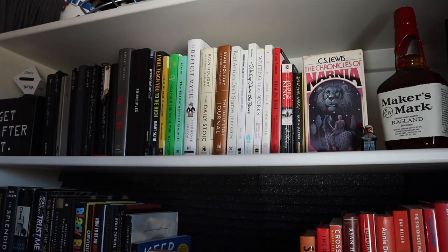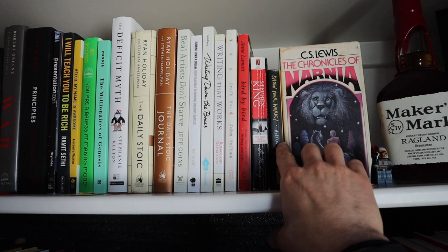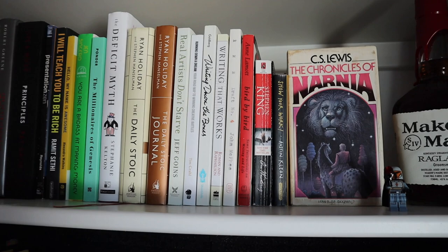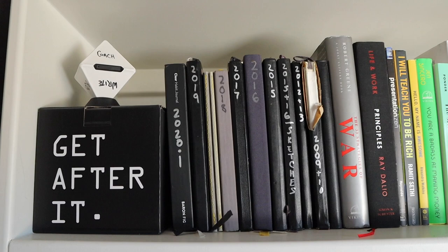Up top is a more condensed version that's also color-coded — books that didn't quite fit onto the main sections. From Real Artists Don't Starve over to Show Your Work, these are more writing-specific books: Bird by Bird, Draft No. 4, Writing That Works, Writing Down the Bones, Running Down a Dream — all about creative lives and writing. Show Your Work by Austin Kleon. These all have a very specific writer-artist categorization, even if they're not all exactly the same color.